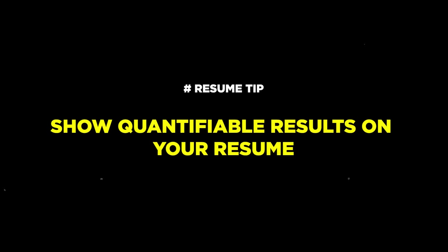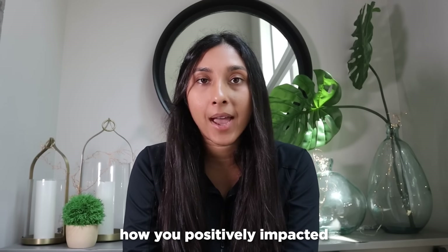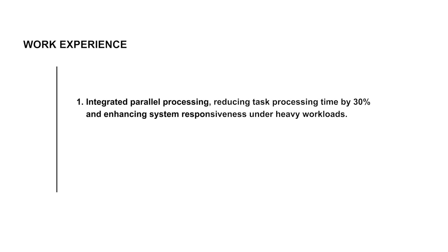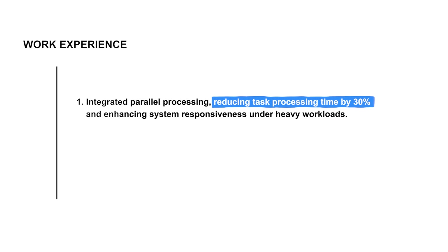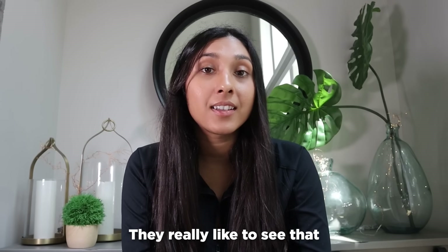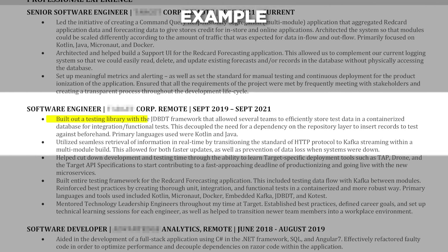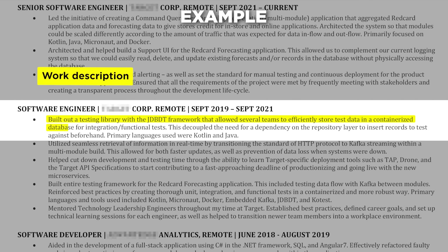The important thing is showing quantifiable results on your resume. Take the time to assess how you've positively impacted people — the percentage decrease of CPU usage your changes made, or the percentage increase of speed at which you can handle requests. This is gold to a recruiter. They really like to see that you properly assessed the impact you made at a company. I talked about how I built out a testing library with the JDBDT framework, and then I also talked about the impact: this decoupled the need for dependency on the repository layer to insert records to test against beforehand.